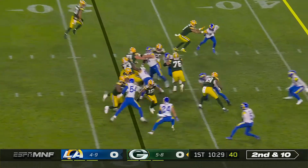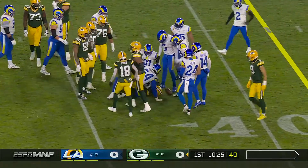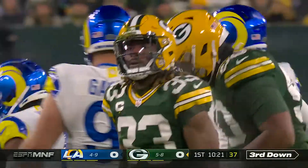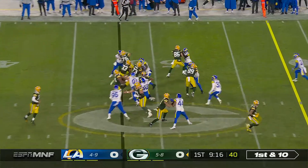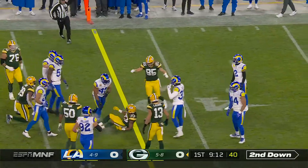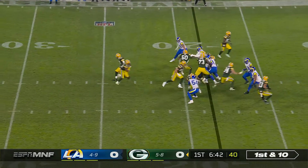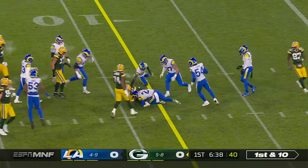Second down and ten, handoff is to Jones, and a nice gain — a pickup of five. Rust with a high ankle sprain got him. Here's a handoff to Jones over the left side, good hole, got nine. Physical runner after the catch. Handoff to Jones right up the gut, got ten.